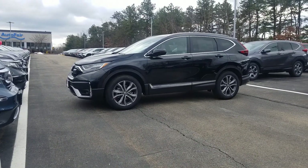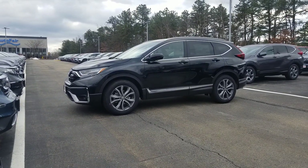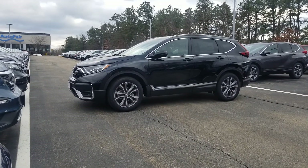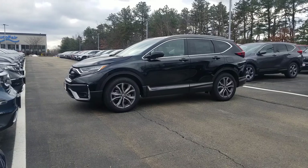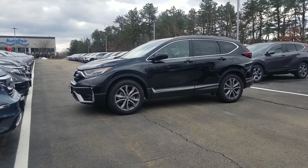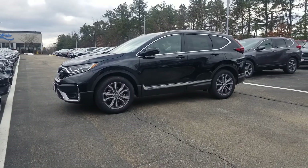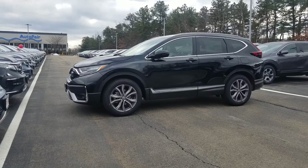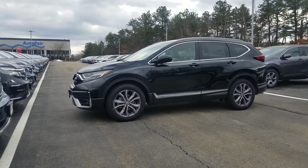Hi Nancy, good afternoon. Jeff Shatney over here at AutoFair Honda. I wanted to get you a quick video today and thank you for your inquiry for the 2020 Honda CR-V Touring. I wanted to get you just a quick walk-around informational video on some of the standard features on this model. It has changed a little bit since the previous 2019 model year and I wanted to point out some of those differences for you.